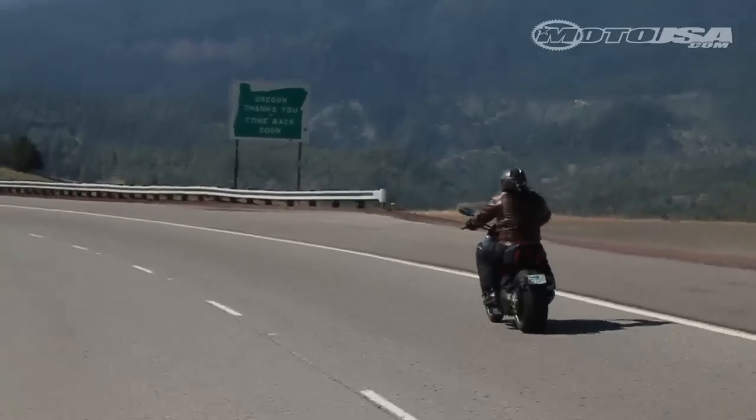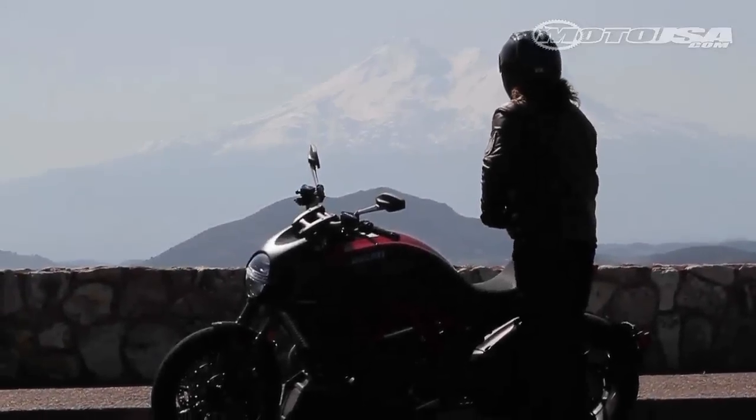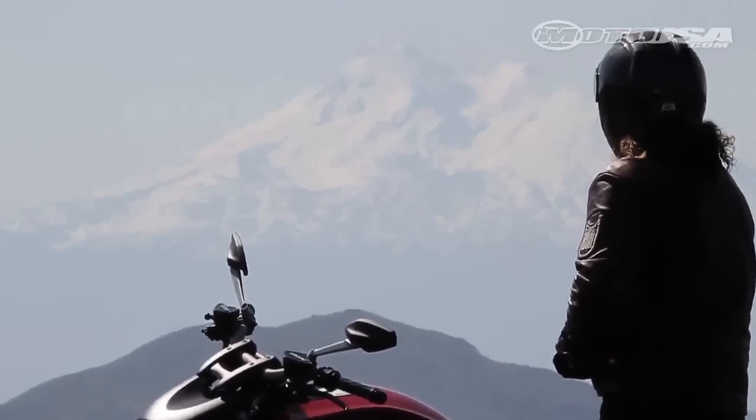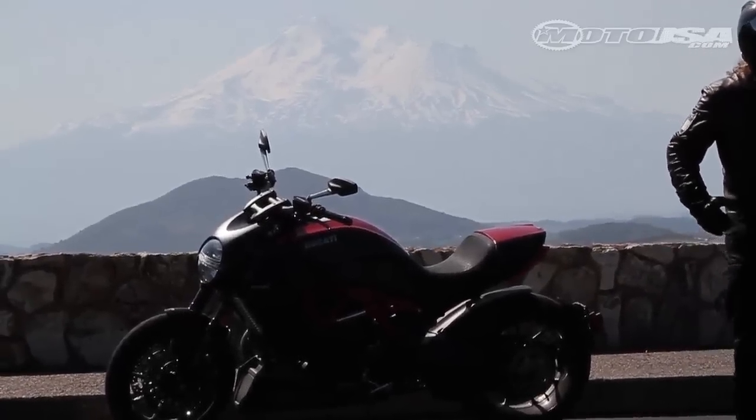Dropping out of the Siskiyous, we get the first unobstructed view of the mountain. Its peak is the stuff of legend and home to Skell, the spirit of the above world according to the Klamath tribe. Its shape is classic — triangular sides and jagged peaks.